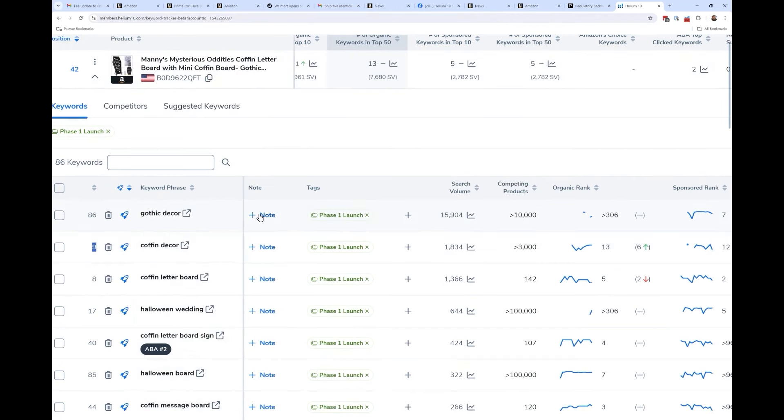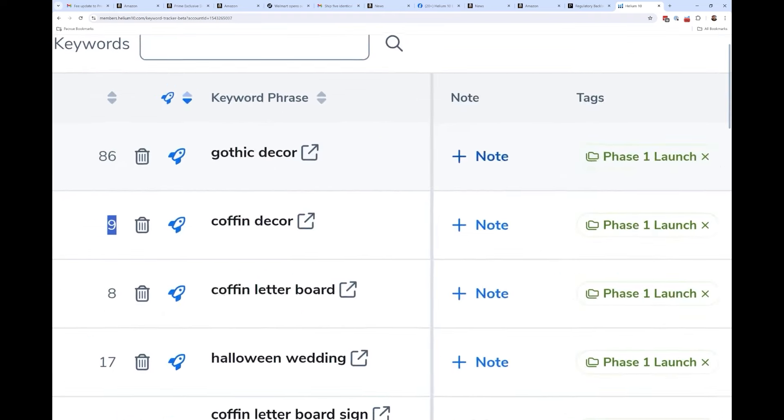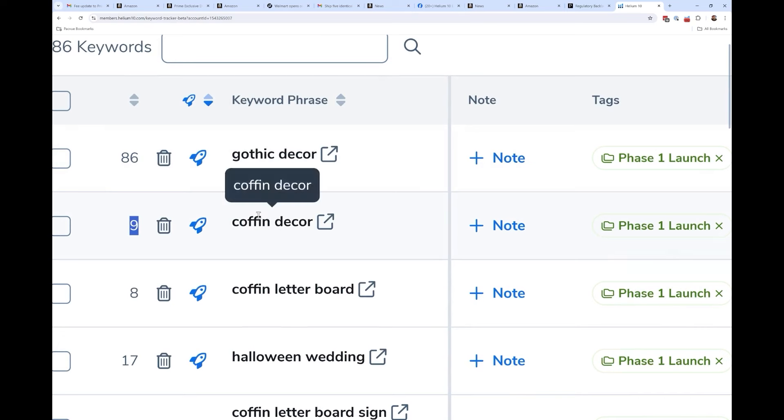You can mark when you change something on a certain keyword — for example, I'll do tests where I insert a keyword into my title, then see if that helps my rank over a week. I add a note with the date and time I did that, so I can go back and graph what happened.